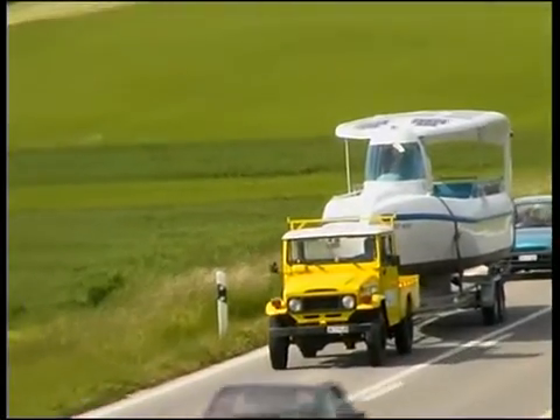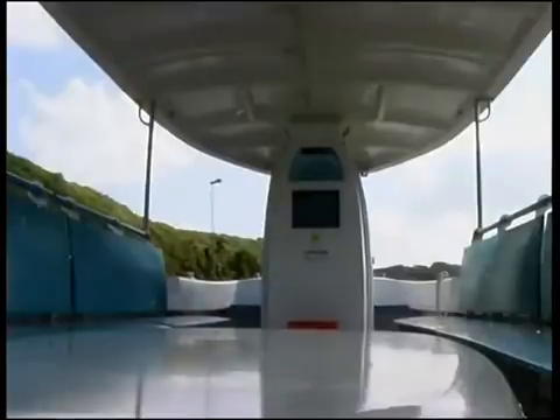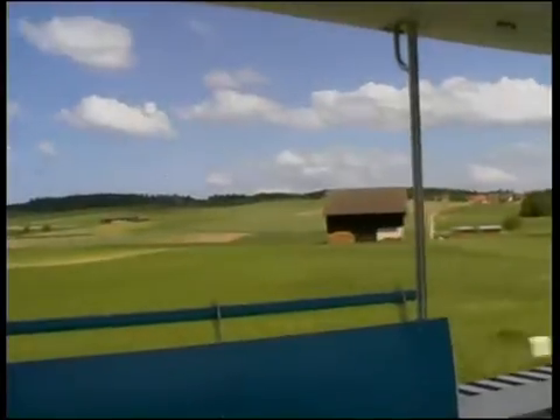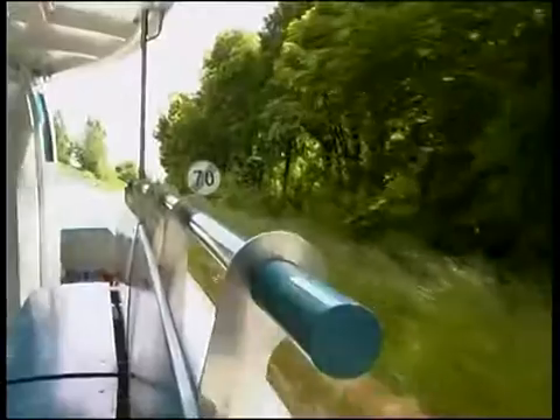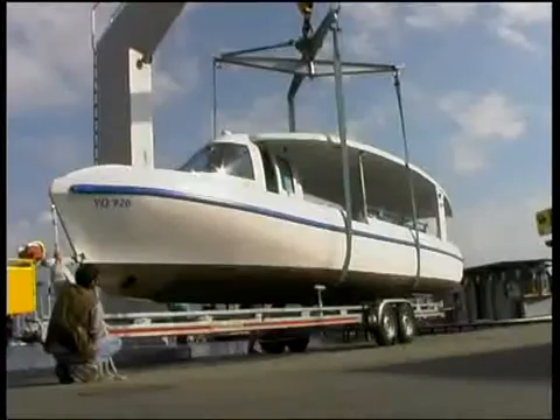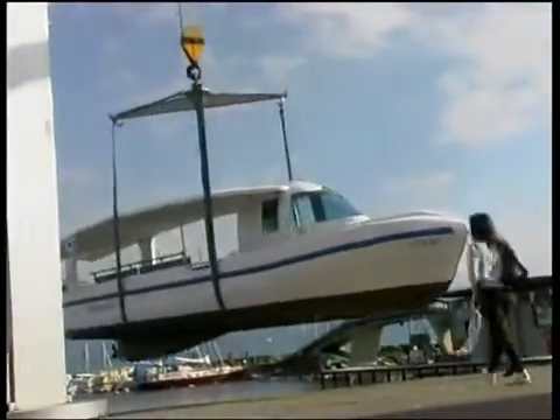The transport of the Aquabus by road from one piece of water to another is not a problem. The dimensions and weight of the Aquabus enable it to be towed easily by trailer across the entire European road network. It is easy and fast to put to water.